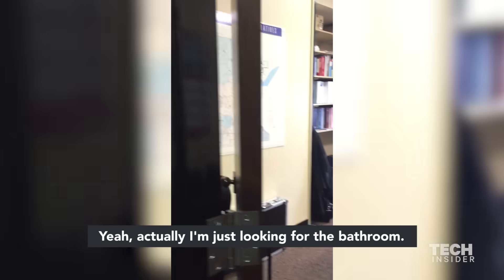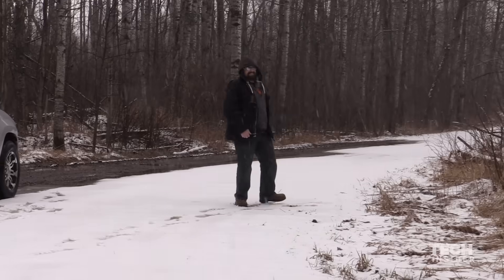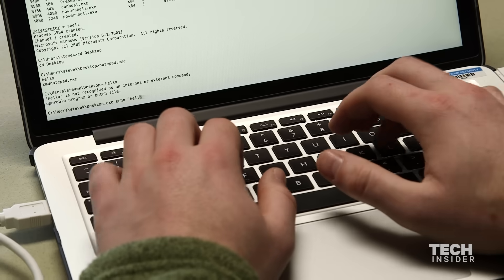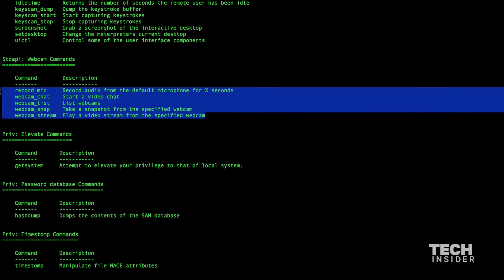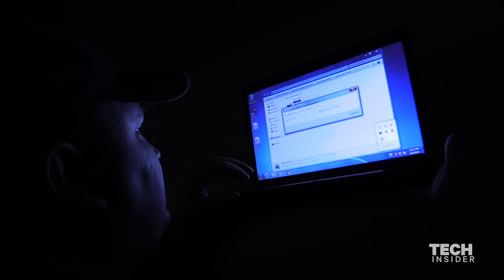Someone claimed they were just looking for the bathroom to gain entry. This isn't a normal USB drive — we've written some basic code so that when we plug it into somebody's system, it automatically executes. I can basically do anything he can do on his machine, just remotely. We found some unlocked systems and dropped malicious files on them. I can start the microphone on your computer and listen to you physically talking, take a screenshot of your desktop, and take pictures with your webcam to see if you're sitting at your computer.